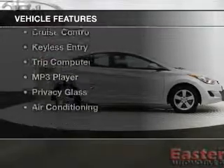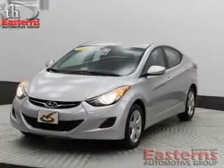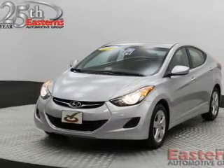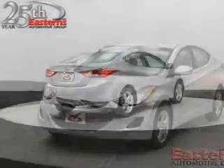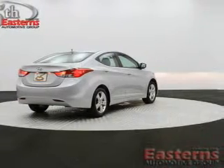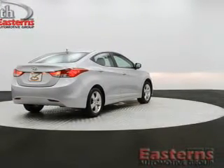The features include Sirius XM satellite radio, digital audio input, tilt-and-telescopic steering wheel, an alarm system, cruise control, keyless entry, a trip computer, an MP3 player, privacy glass, and air conditioning.